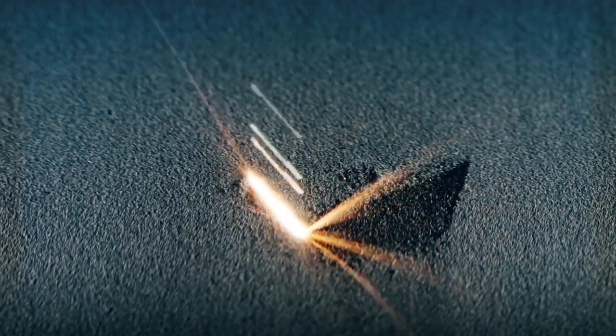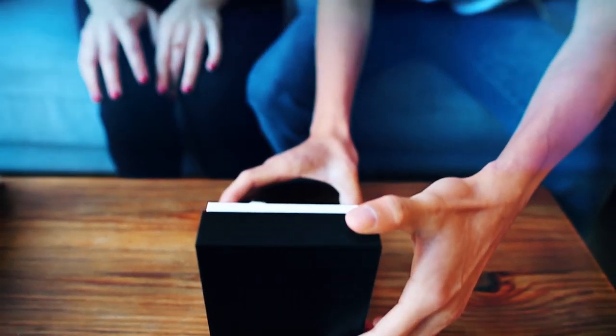After this, we print the watch using the latest in 3D metal printing technology. We then assemble, test, and deliver the watch to you.